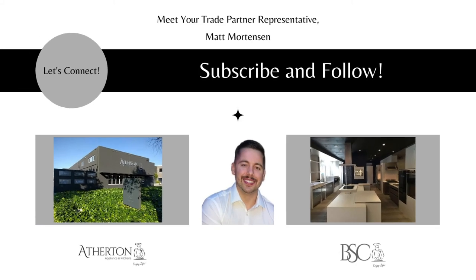My name is Matt Mortensen, Director of Trade and Business Development. If you'd like to talk, you can always book time on my Calendly or connect with me on LinkedIn. Feel free to visit our website and schedule a showroom visit or make an appointment with one of our sales strategists. Thank you again and until next time.